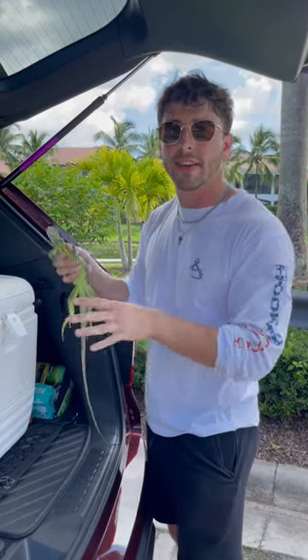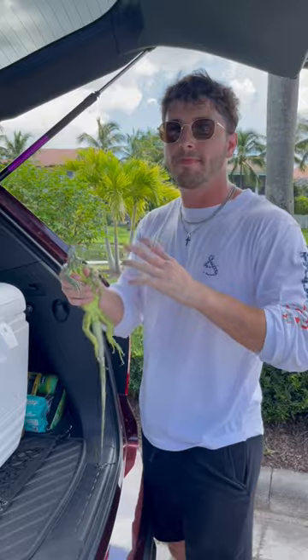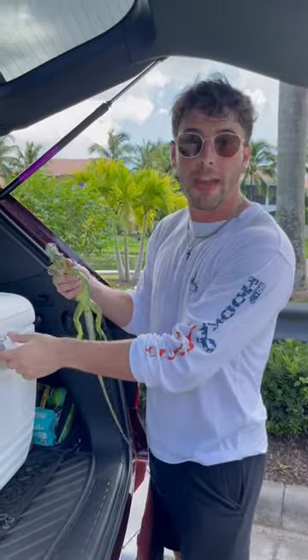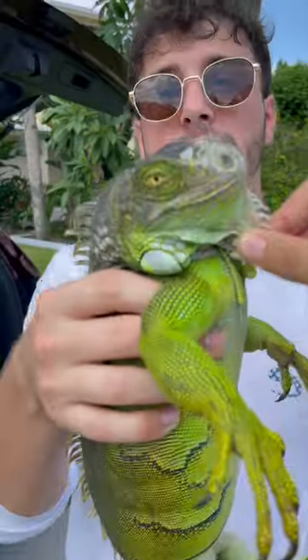I'm gonna put the iguana in some ice — it's gonna freeze them, and it's kind of like an anesthesia where they just get frozen, they don't move, they don't feel anything, so it's a very humane way to do this. Iguanas are super invasive here in South Florida.